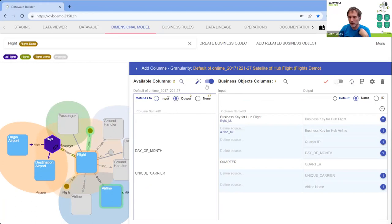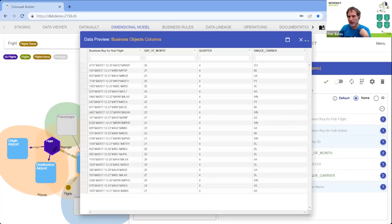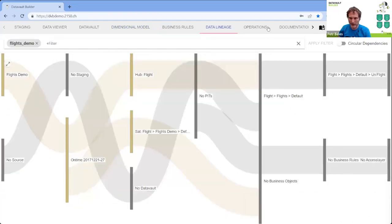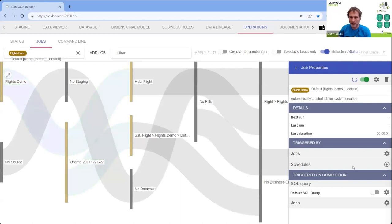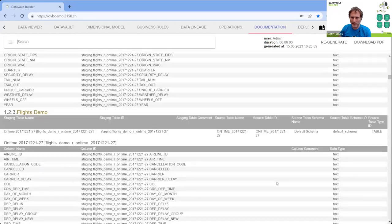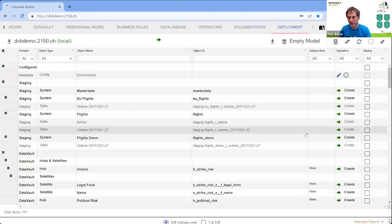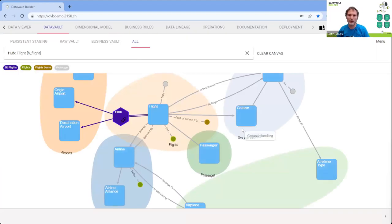In the background, data lineage was created, visible at the database and REST API level. Operations was created with a job that can be started and scheduled. The documentation is actually a view of metadata in the database — if you delete objects from the database, they're removed from documentation. We can simulate deployment, compare environments, and we're good to go. This was the minimal walkthrough — I also missed business rules, multi-tenancy, and CDC loading by temporal; there's a lot more in there.